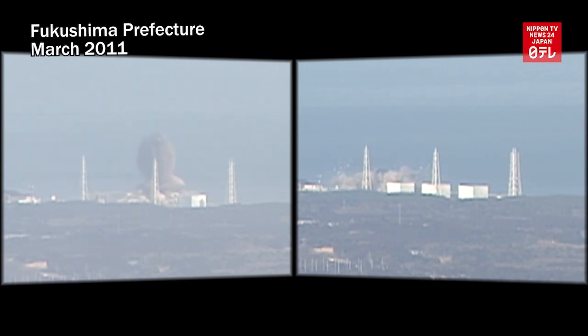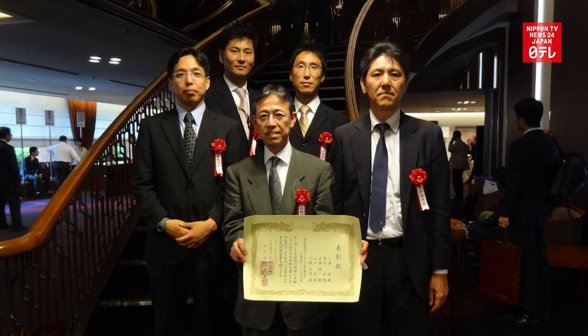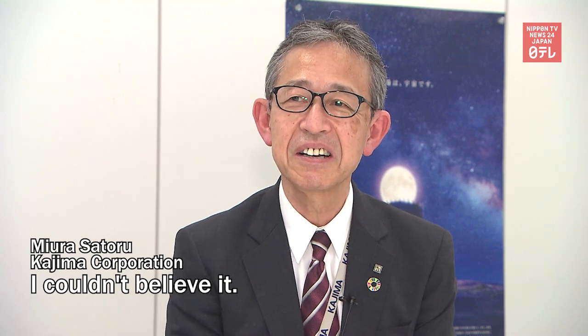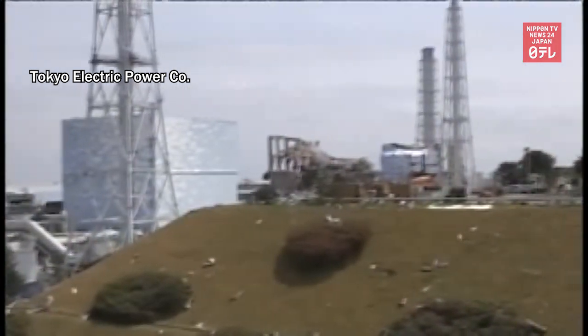Hydrogen explosions occurred at the Fukushima Daiichi nuclear power plant, damaged by an earthquake-triggered tsunami in March 2011. Miura Satoru, who is in charge of machine automation at construction firm Kajima Corporation, was on a domestic business trip to western Japan when he learned the news. Miura rushed to the plant and saw the catastrophe with his own eyes.